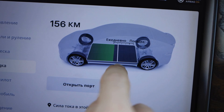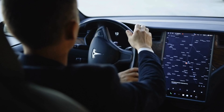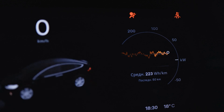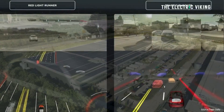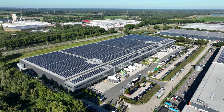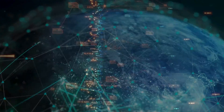Each Tesla digital twin collects and processes real-time data from its corresponding vehicle, including performance metrics, sensor readings, operational conditions, and more. The sheer volume of information collected and transmitted to Tesla's data centers requires substantial network bandwidth and infrastructure.